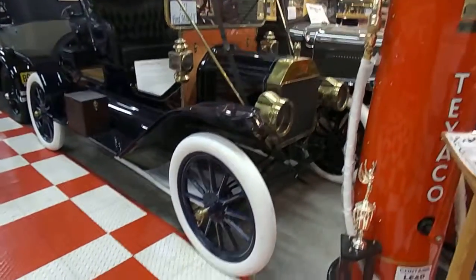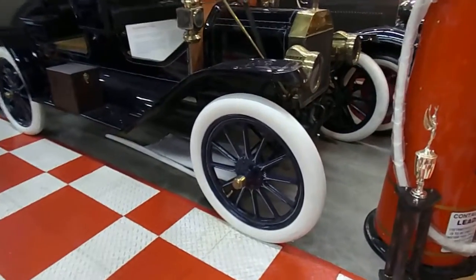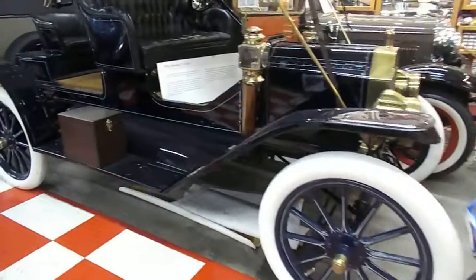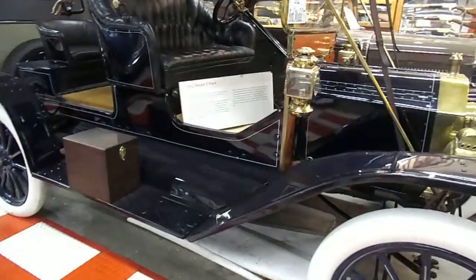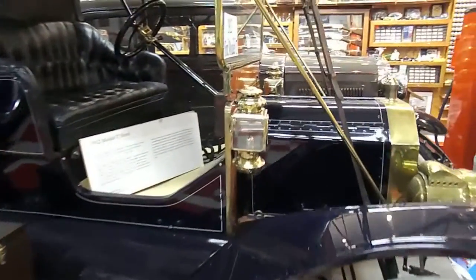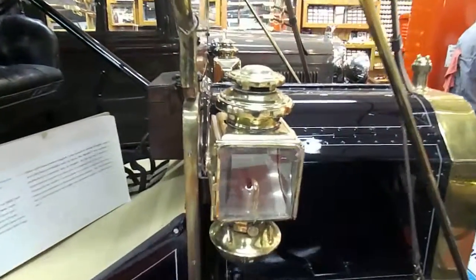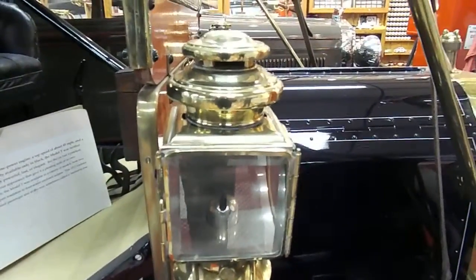All the brass, white tires, correct wheels, and these lights and side lights here — these are all kerosene.